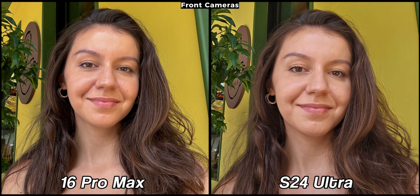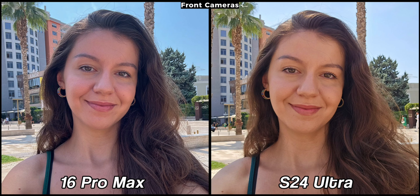When it comes to the front cameras, in this sample both are really good. My face and my hair are sharp on both devices. The iPhone picture is extra contrasty here while the S24 Ultra is a bit flat. In another sample we have totally different results — the iPhone continues to boost the contrast while the S24 Ultra made my face too warm and it looks like it has a filter applied. The sky looks much better on the iPhone 16 Pro Max and combining all factors, its picture is better compared to the one taken with the Galaxy.